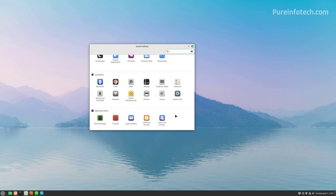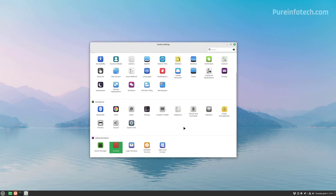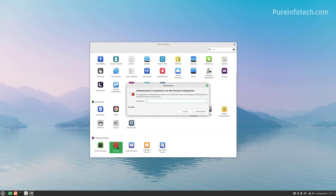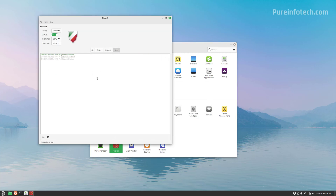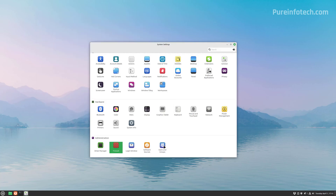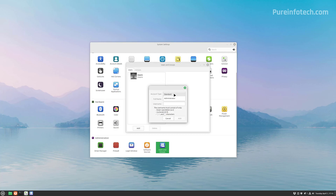If you need to update the screen resolution, go to Display and change the resolution to match your display. This version of Linux also includes a Device Manager to help you detect and install drivers, a Firewall where you can set rules and view logs, and user management where you can create other users and set them as standard or administrator.